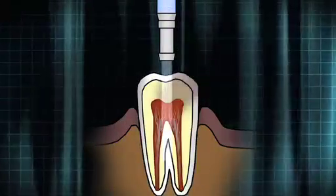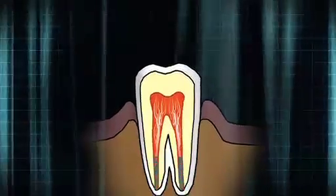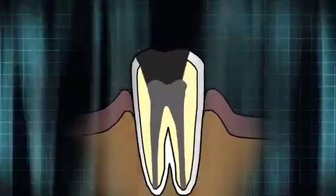In order to save the tooth, the chamber and its canals must be cleaned out, filled with a cement and rubber-like material, and sealed off.